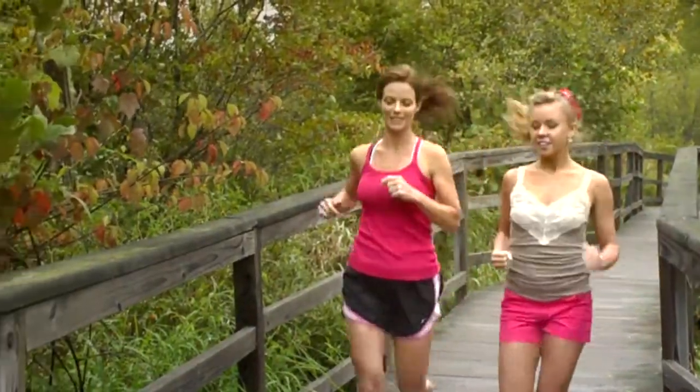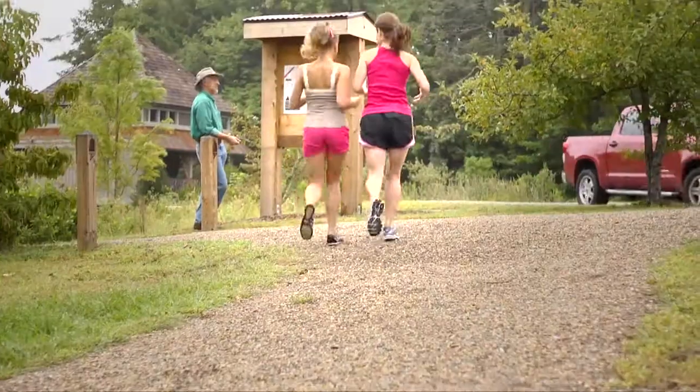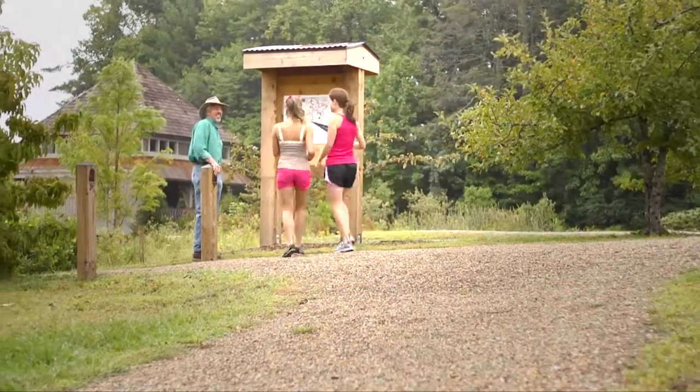I thought about coming here today, but we can't give up on exercising and taking care of ourselves either. Come and meet with us. It's Bob. Hey, Bob.